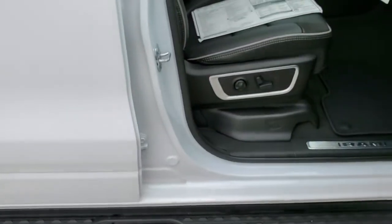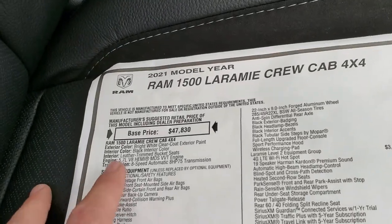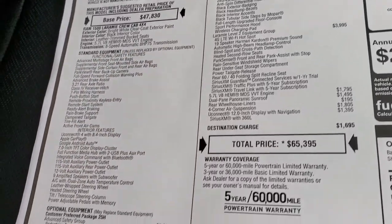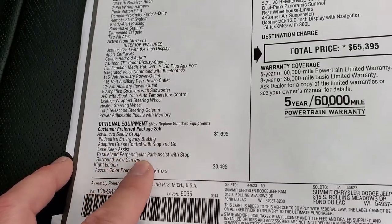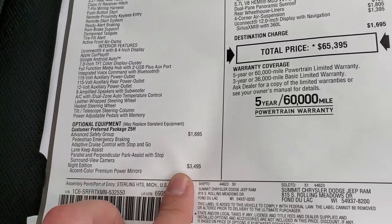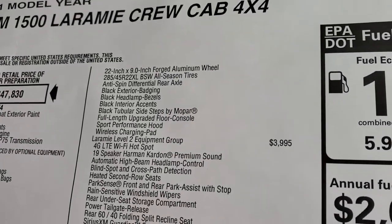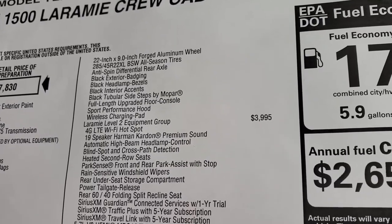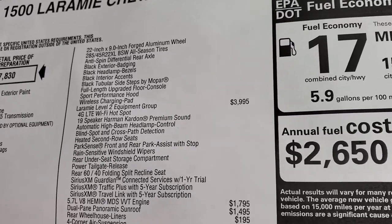We'll take a quick look at the original window sticker. I'm not going to go through everything just because of time, but it does have the standard 5.7 Hemi with MDS and eight-speed automatic transmission. This one has the advanced safety group which is $1,695 — adaptive cruise control, lane keep assist, parallel and perpendicular park assist, surround view camera. The night edition is $3,495, and gives you the accent premium power mirrors, 22 inch rims, the tires, anti-spin differential, all the black trim on the outside, the sport hood, the wireless charge pad, the step bars, and the upgraded floor console in the center.